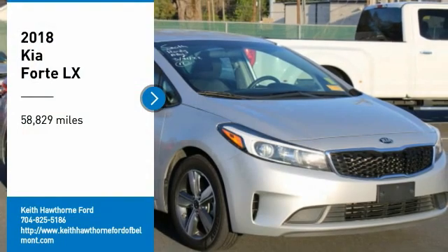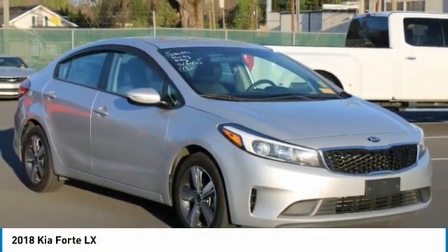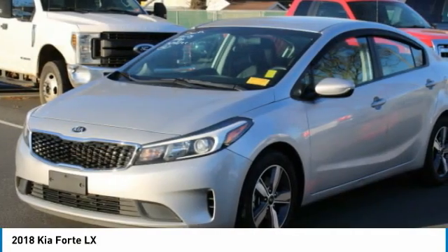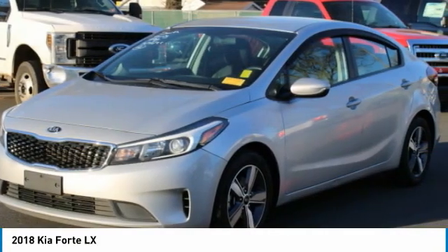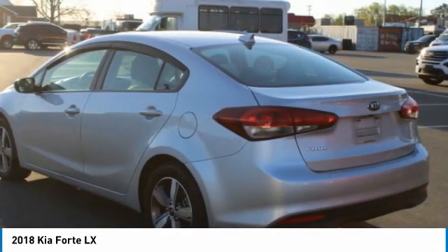Stop by and take a look at the 2018 Forte. If you're looking for a trendy and feature-laden compact sedan, the Kia Forte is for you. It offers an exceptional combination of innovative design, high-quality engineering, and outstanding value.